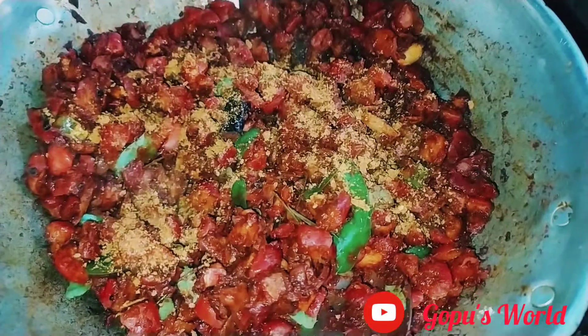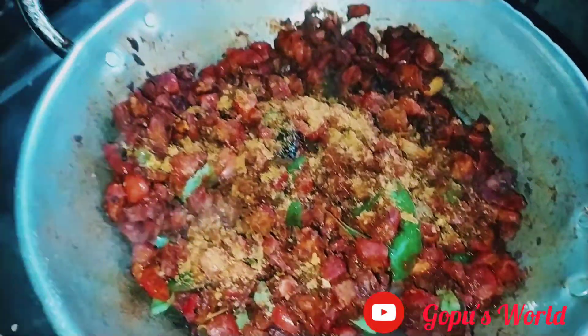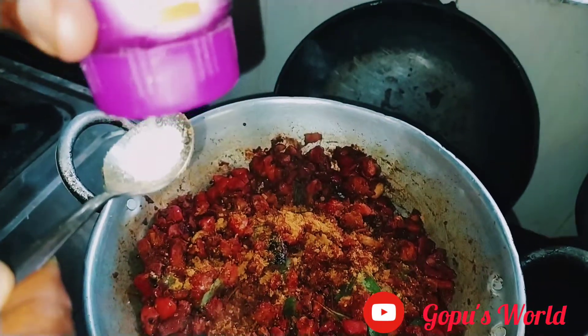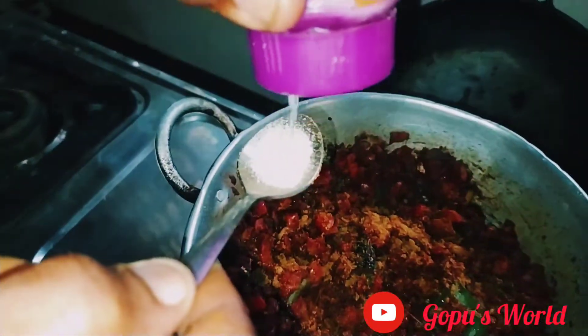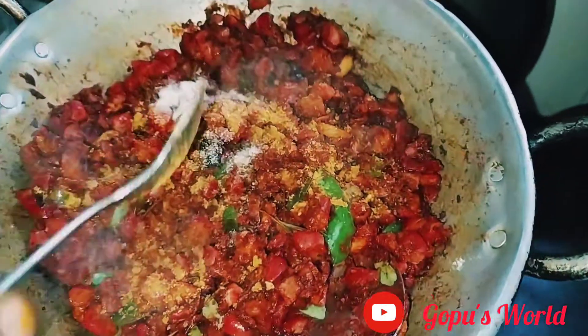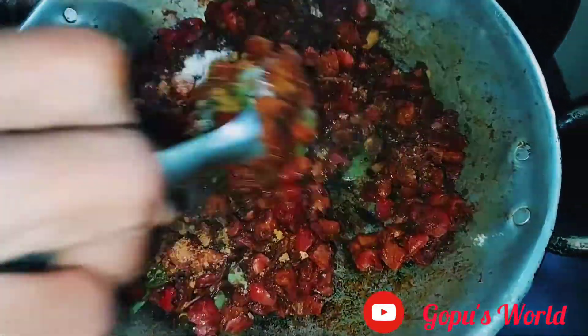Add 1 spoon of water, add 2 spoons of water, and add 1 spoon of water.